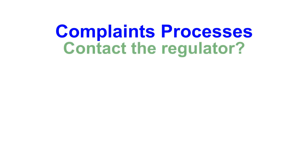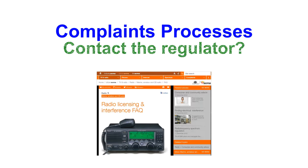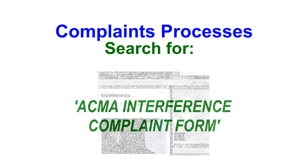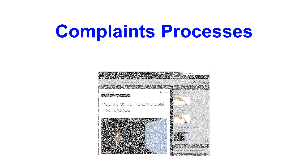Complaints processes. Where the interference comes from a specific business or residence, the ACMA may become involved if you've been unable to resolve the issue directly. To do that you must complete the interference complaint form at the ACMA website. The best way to reach that site is to make an internet search for 'ACMA interference complaint form' and that should take you straight to it. If the source of the noise is coming from a utility service provider such as a power company, the ACMA may decline involvement and require the complainant to lodge a complaint with the power company directly.